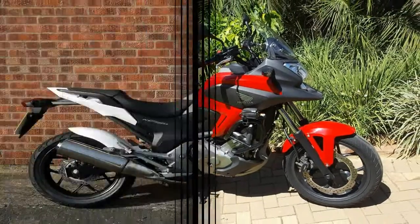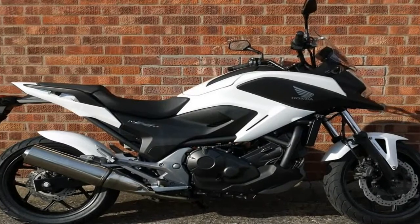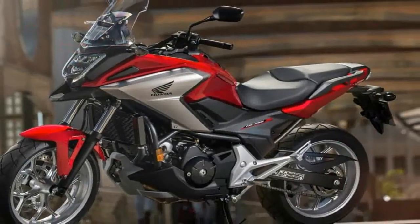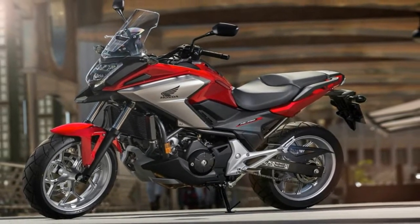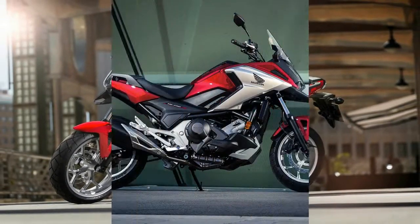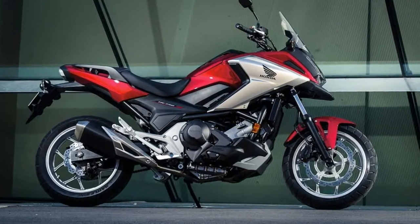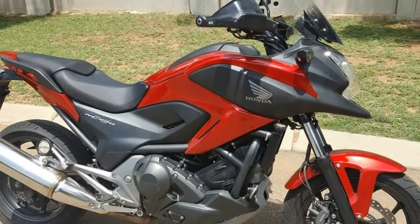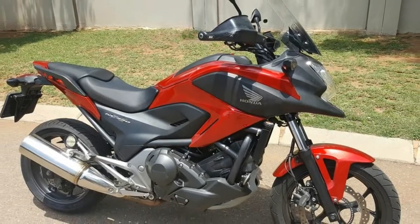Based on Europe's experience with the bike already — notice the photo Honda provided is a 2017 Euro model — we can expect a few extra horses on tap, and perhaps a bit of a dip in miles per gallon figures. Normally we wouldn't mention that, but in the case of the NC, efficiency is kind of its thing.